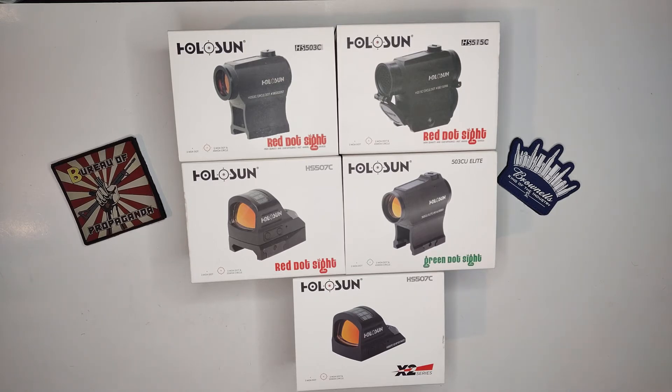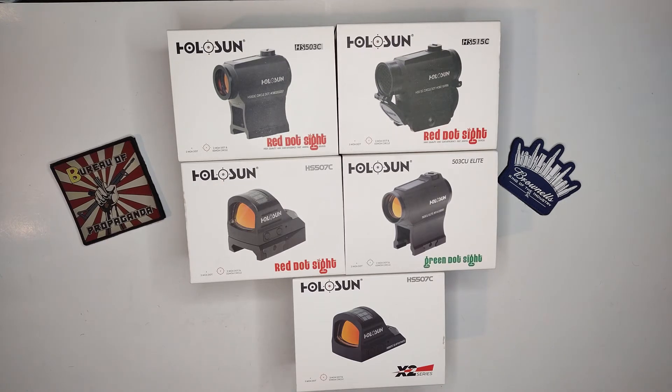These things were a game changer, especially with Holosun and their price point. Before they really came out there weren't any reliable options other than Trijicon, and Trijicon was just so expensive at the time — at least for me and a lot of other people.